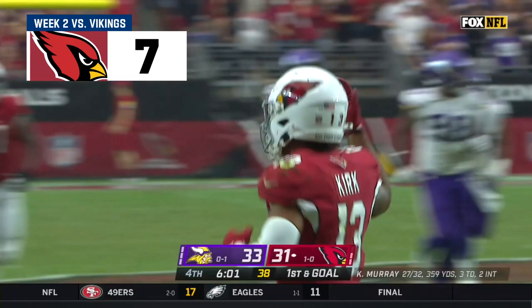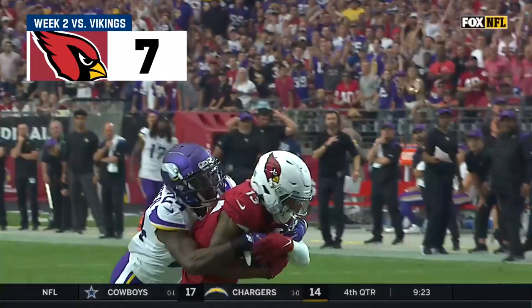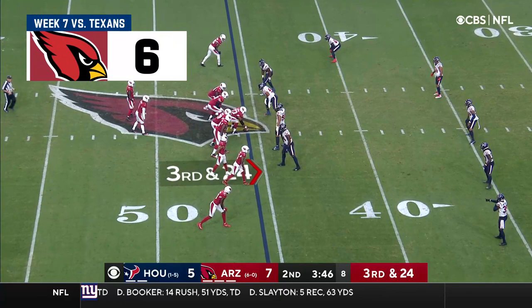Kyler Murray with the fadeaway, fading back from the zero blitz — perfect ball to Christian Kirk. Being able to pick up the first down, so you cannot go to sleep here if you're Houston.